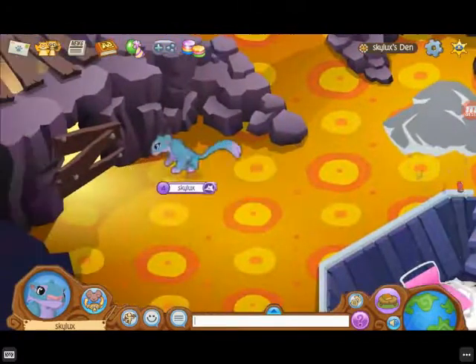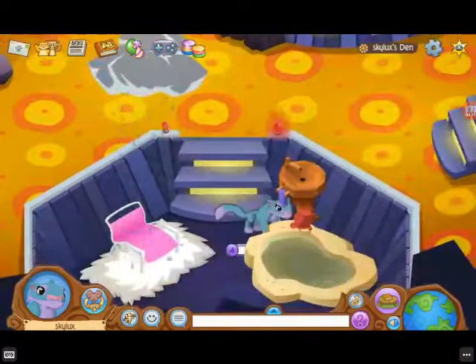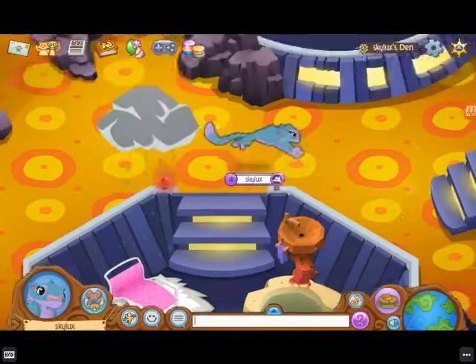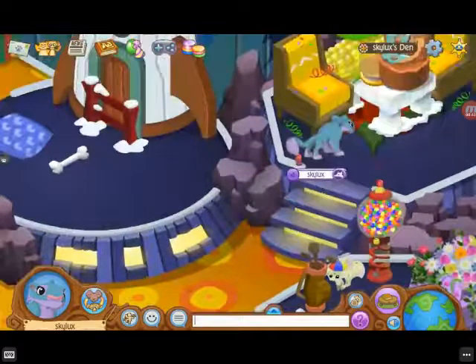This is my basement — we can show you that in a minute. This is my bathroom in Animal Jam. This is the playroom. This is the kitchen.